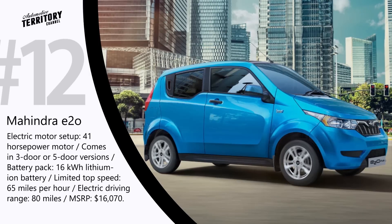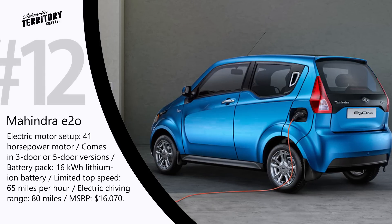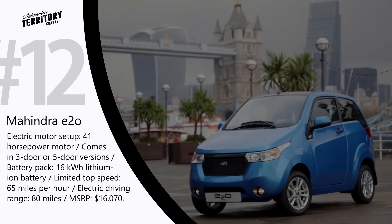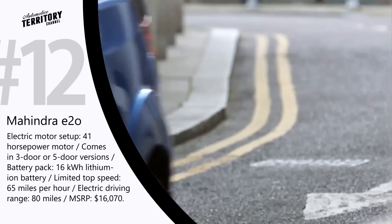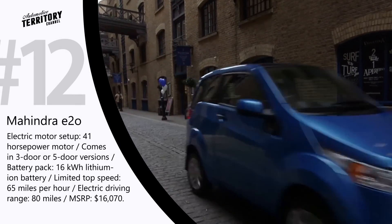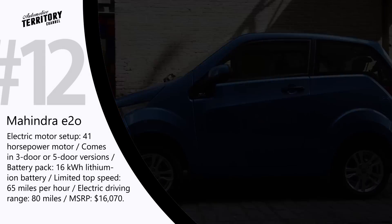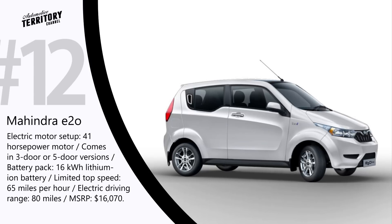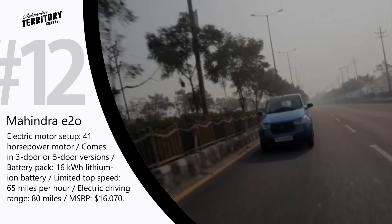The Mahindra E20 is a compact city car available in both 3-door and 5-door versions, equipped with a 41 hp electric motor and a 16 kWh lithium-ion battery providing up to 80 miles of driving range. This Indian-made electric vehicle will soon be represented on the European market and, despite its modest technical characteristics and a top speed of just 65 mph, the Mahindra E20 will fulfill all European safety requirements and may become one of the best budget electric cars for city driving.